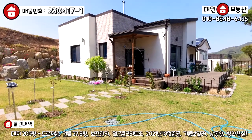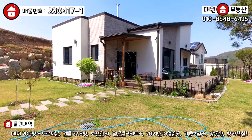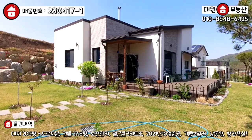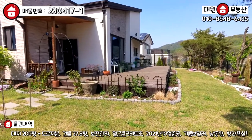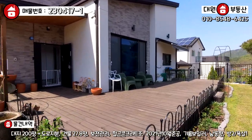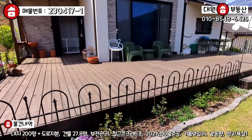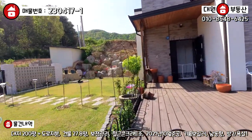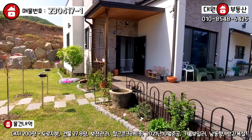자 건축물의 외관도 한번 보죠. 외관은 파벽과 스타코가 조화롭게 시공되어 있고요. 경사 지붕에 징크 지붕, 징크로 후레싱 마감되어 있는 주택 되겠습니다. 앞쪽으로 데크, 방부목 데크가 굉장히 넓게 빠져 있고, 저쪽에는 어닝도 설치가 되어 있습니다. 깔끔하게 도색도 최근에 하신 것 같아요. 저기 하얀색 고양이는 약간 길고양이 같네요.